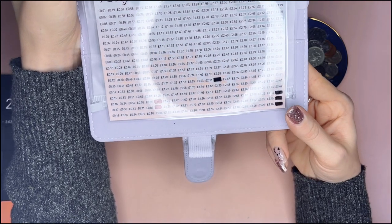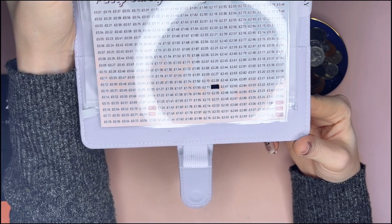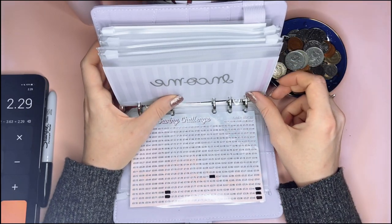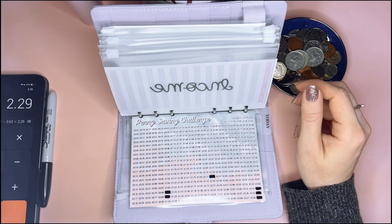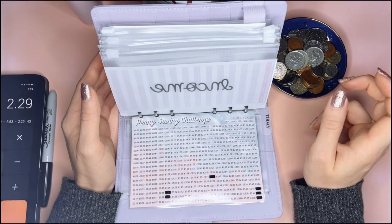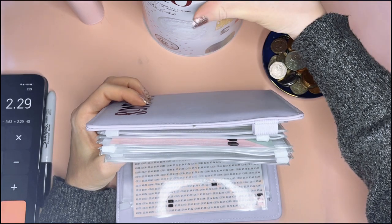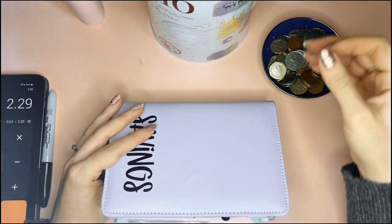It's still looking a bit sparse, but we only started this four weeks ago, so it's going to take a while — especially as I'm only doing it once a month since I get paid monthly. I might start taking out some smaller change when I do cash stuffing for my small business. It's going to take a long time to fill this up because it is huge — it was the only one I could find.